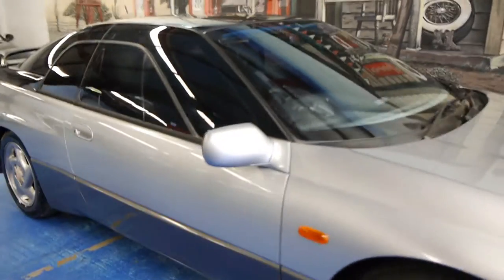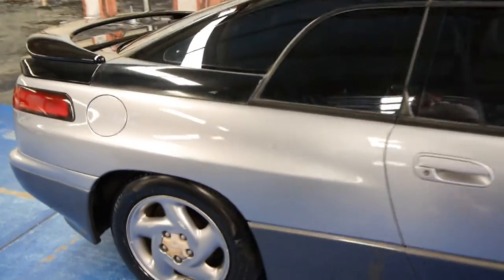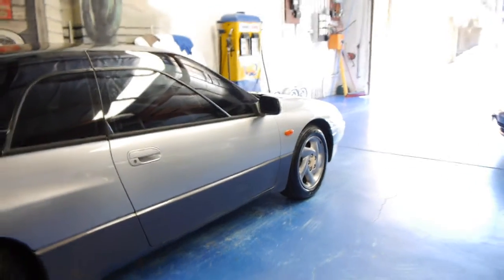It's a 1993 model and it's done just 99,000 kilometres from new. It's silver in colour and they are a very rare car. They've got the H6 six-cylinder Subaru engine.